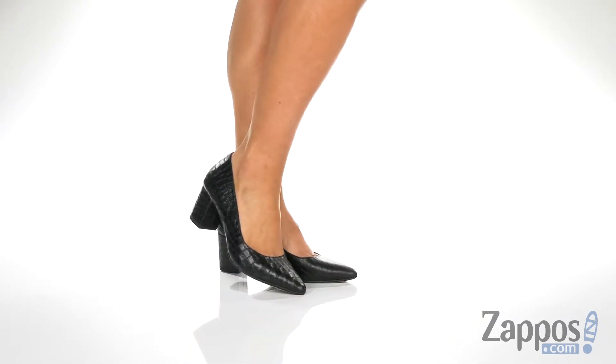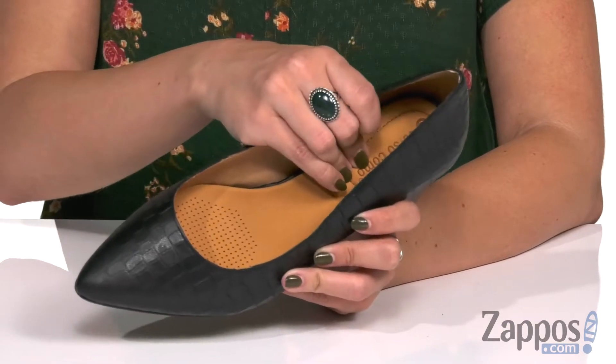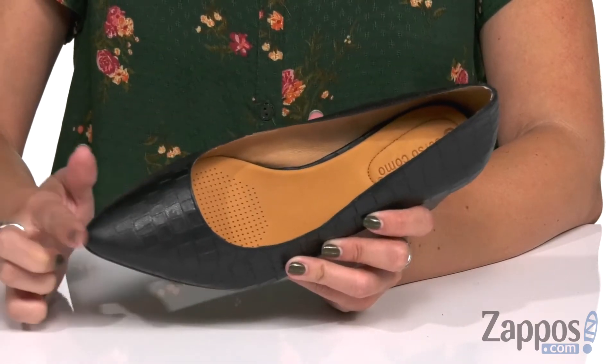These gorgeous pumps have a leather upper material with a beautiful croco emboss detail. It's easy to slip on, and inside is a breathable leather lining with some nice cushioning throughout the footbed. Love the pointed toe because it's going to help elongate the leg.